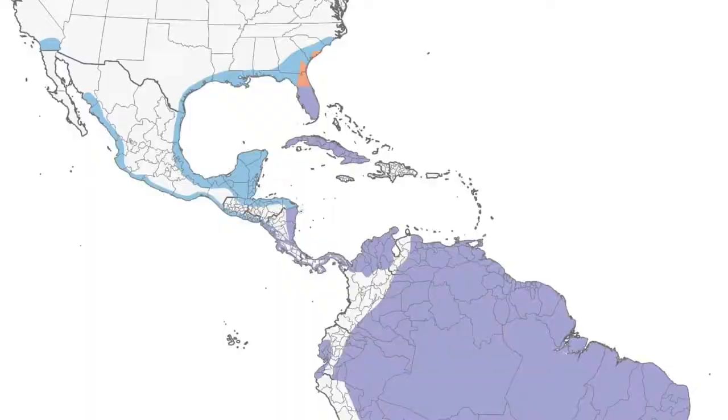Mostly you find them in the lower southern states, which is mostly Florida, Cuba, and a lot of them flourish in South America.